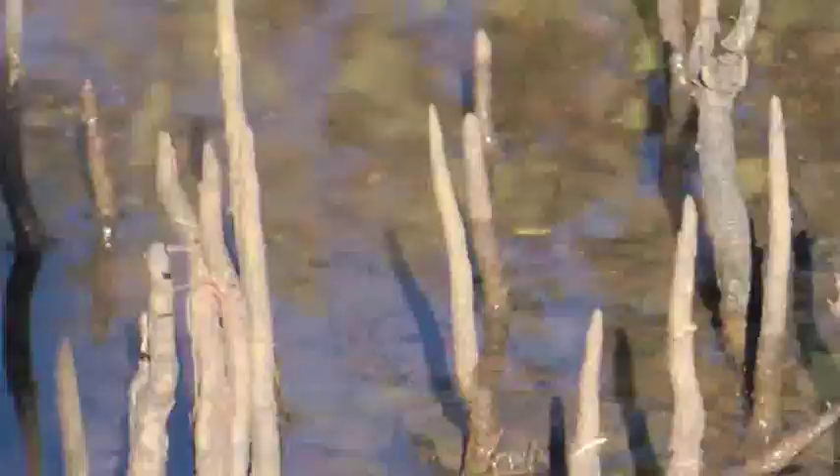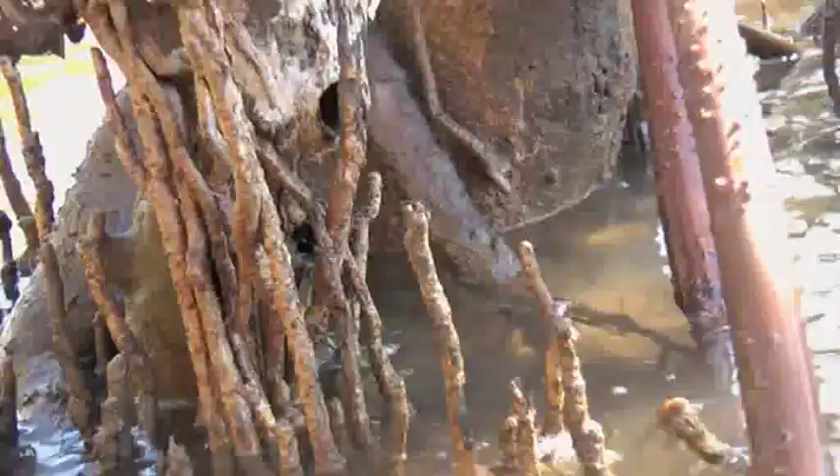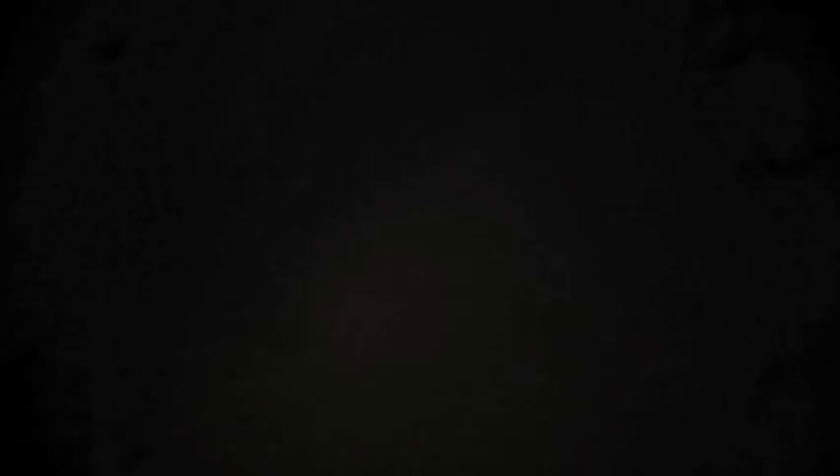Upstream erosion can cause extra sediment to build up at the base of the mangrove roots, causing them to suffocate. Trampling by humans also causes mangroves to sink and thus suffocate.